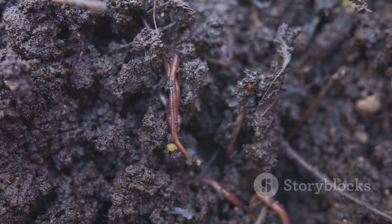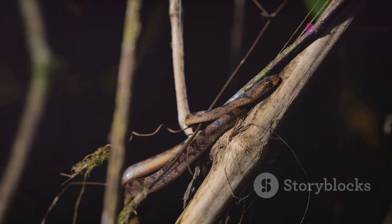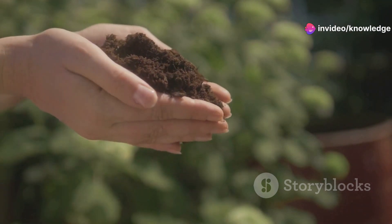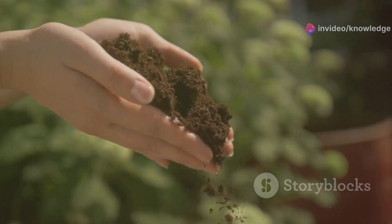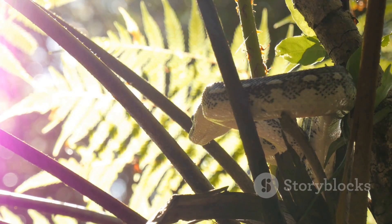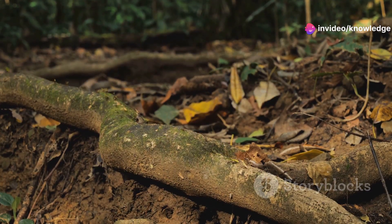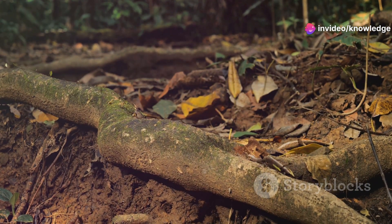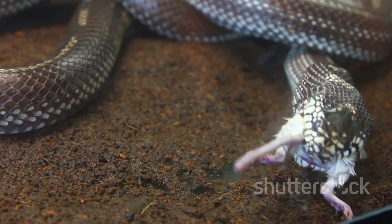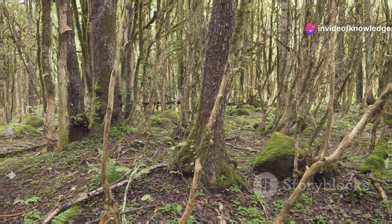Life underground dictates a particular set of adaptations, and the Brahminy blind snake has evolved to thrive in this hidden world. Favoring loose, moist soil, these snakes are commonly found in gardens, forests, and agricultural fields. They seek refuge beneath rocks, logs, and leaf litter, venturing out primarily to hunt for their preferred prey. Their diet consists mainly of ants and termites, making them valuable allies in controlling these insect populations. Their sharp pointed teeth are perfectly designed for grabbing and consuming these tiny creatures.